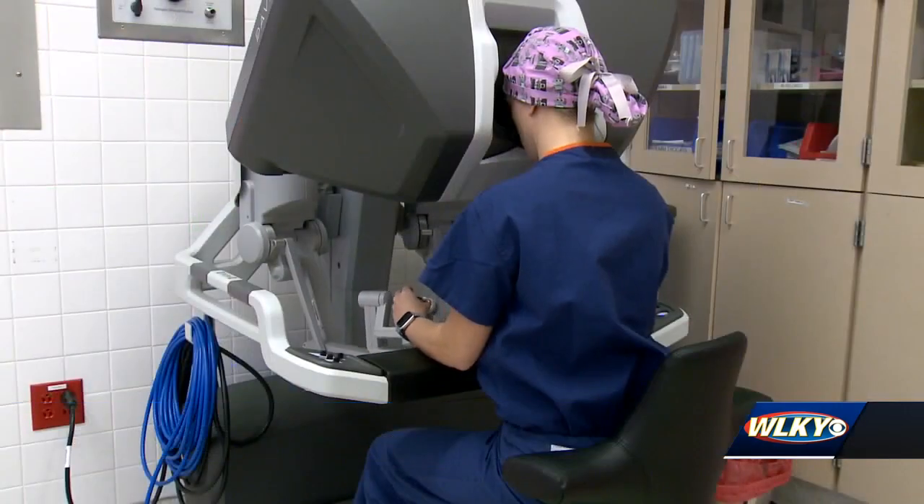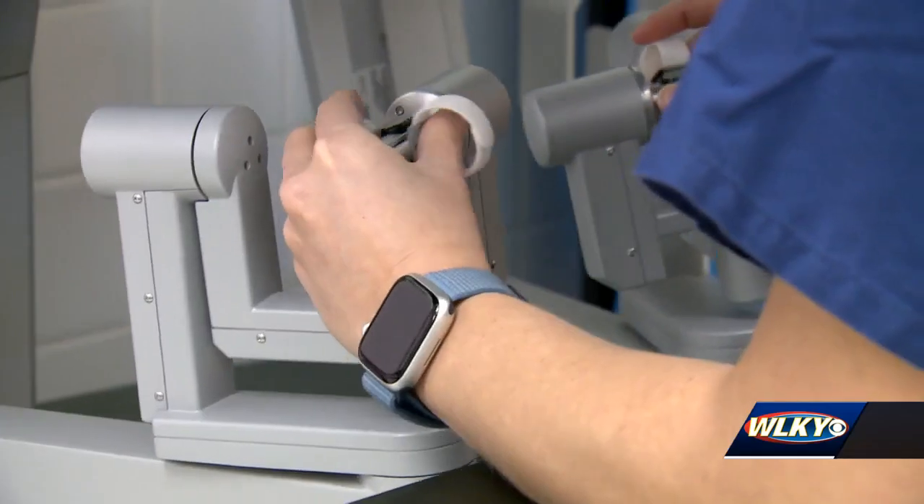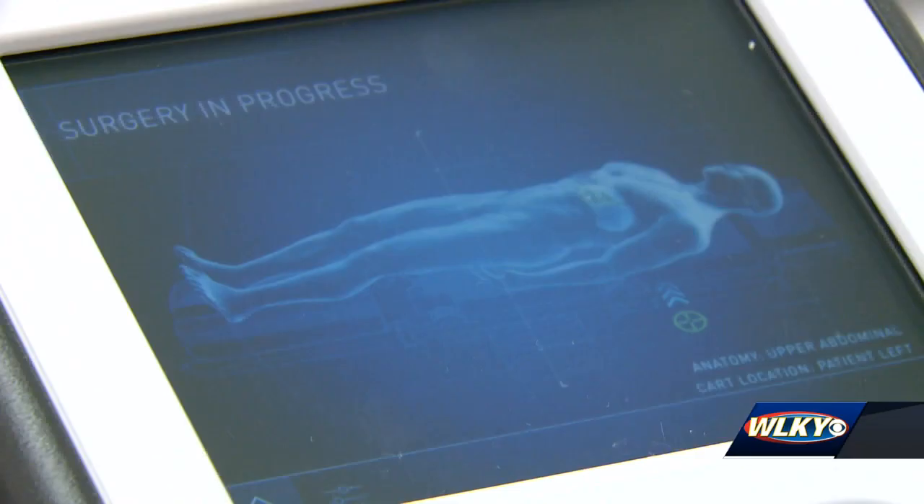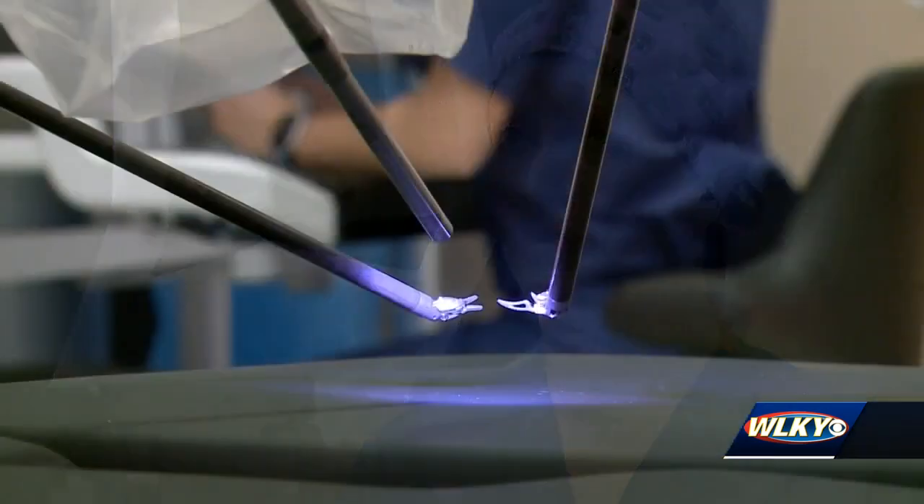They say the ultimate goal of having this state-of-the-art technology in southern Indiana is providing the best possible outcome for patients. If I can do a surgery with only four small incisions, do it in a quicker time, with less bleeding, and my patients can get back to work within a week or two, that's definitely the big difference for them.